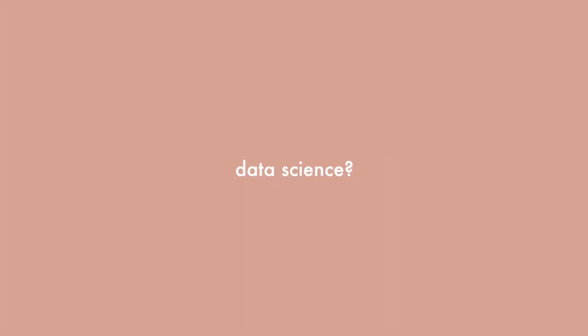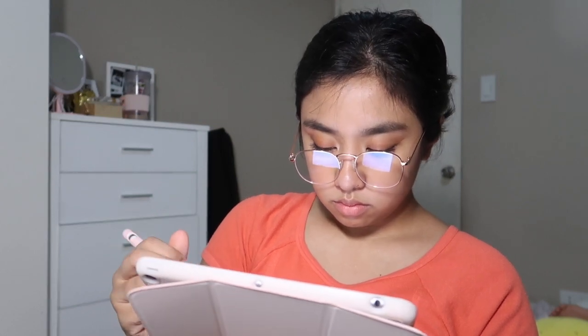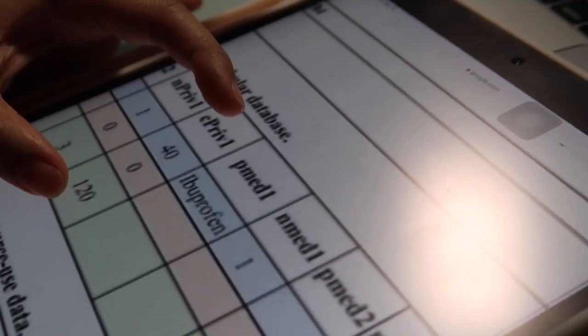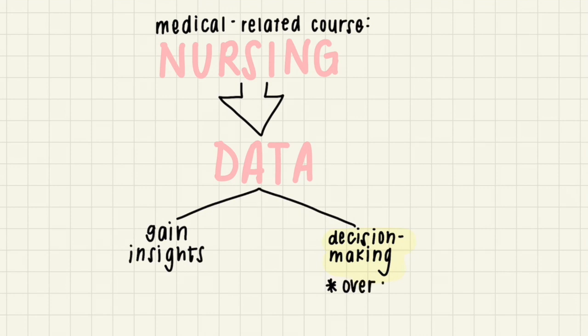You might be thinking: data science? Analytics skills? What do I need that for? No matter what industry you're in, learning how to analyze and understand your data is critical. As a student nurse and aspiring doctor, I'm always dealing with different kinds of data at school and in healthcare settings. Medical-related courses deal with data to gain insights and help with decision-making, which plays a huge role in overall patient care.